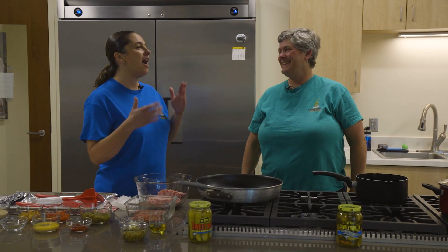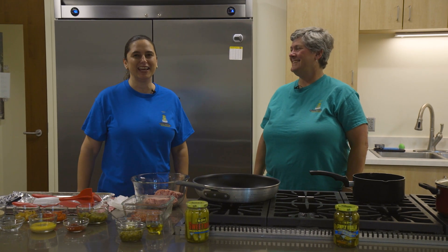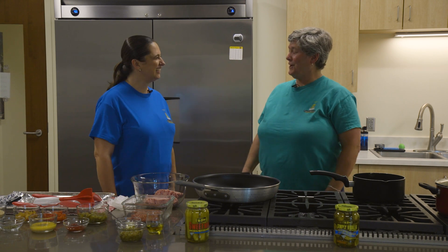Well, hello everyone. Thank you so much for being here at the kitchen at the Cooperative Extension Office. I'm Michelle Estrada, Family and Consumer Science Agent. And you are? I am Julie Beck, Chairperson of the North Carolina Pickle Festival.